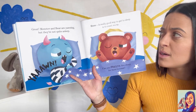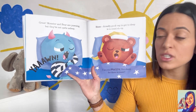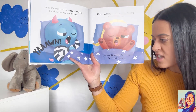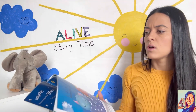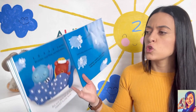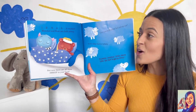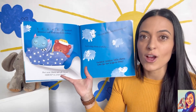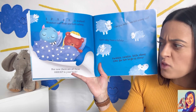Great! Monster and bear are yawning, but they're not quite asleep. A really good way to get to sleep is to count sheep. Can you imagine five sheep for them to count? One, two, three, four, five! It worked — monster and bear are both asleep. But now there are all these sheep in your book.